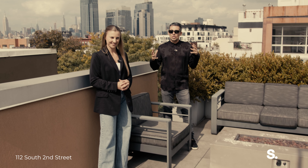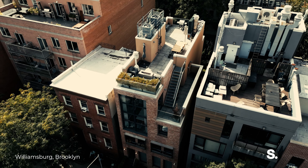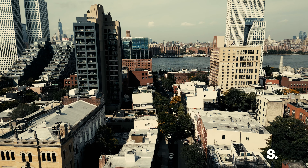But the real showstopper of this place is the 750 square foot duplexed private rooftop, and you're just steps away from Domino Park and the waterfront.